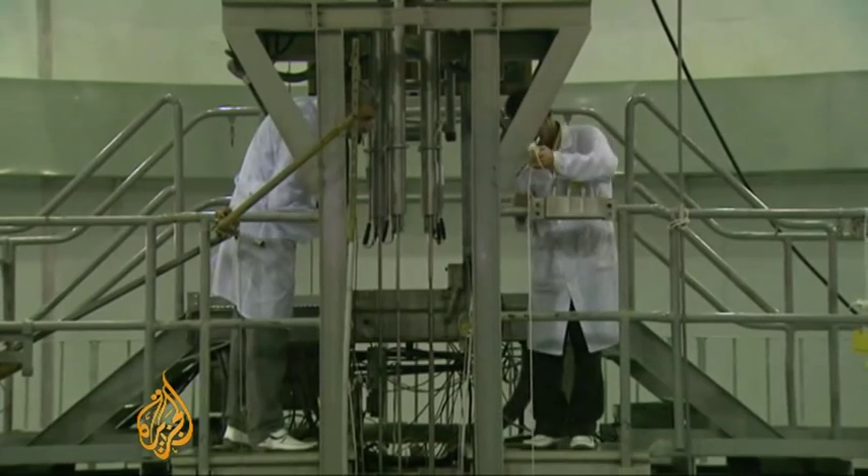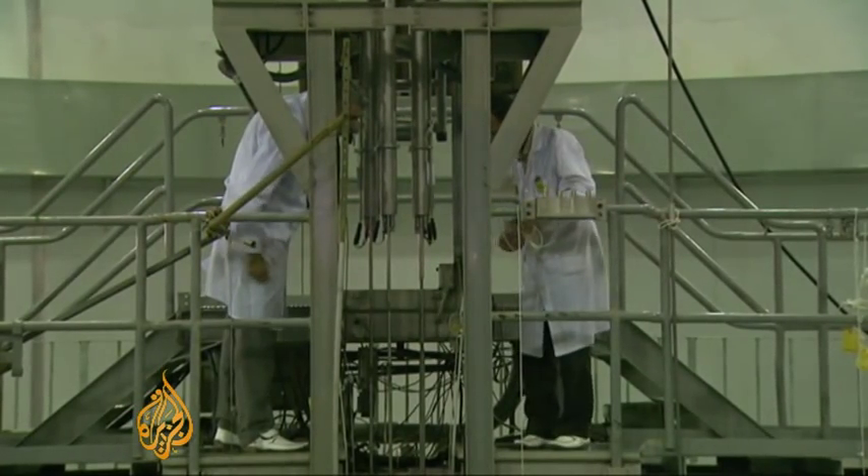What you're not seeing, of course, is the number of research projects and research students that this reactor facility will support. Those research projects could be involved with genuine civil use, like the production of radiopharmaceuticals and materials testing. Or equally, they could be involved in nuclear weapons programs, verification tests, etc.